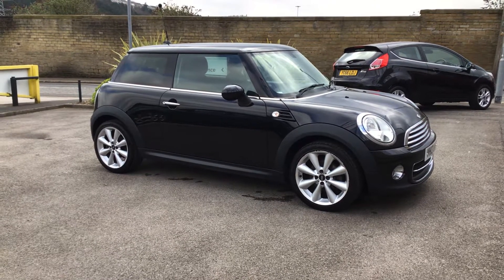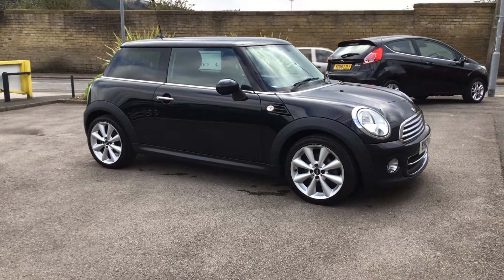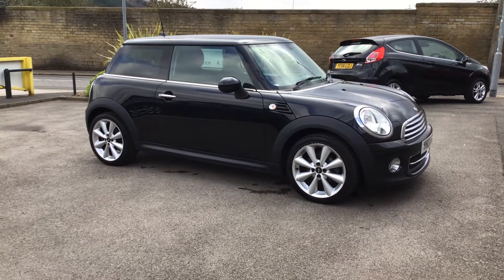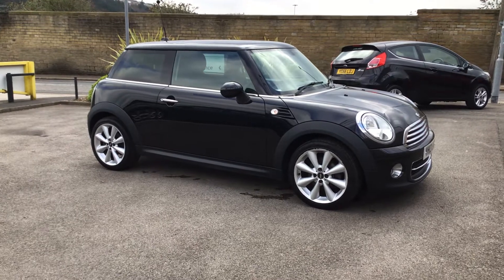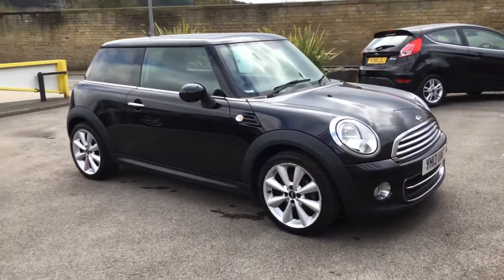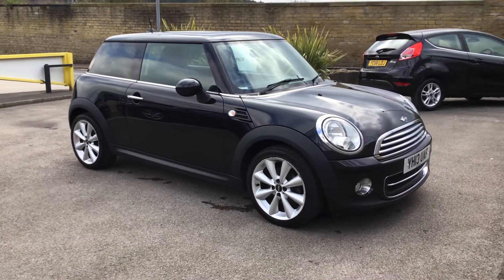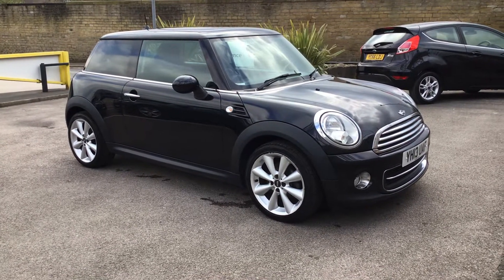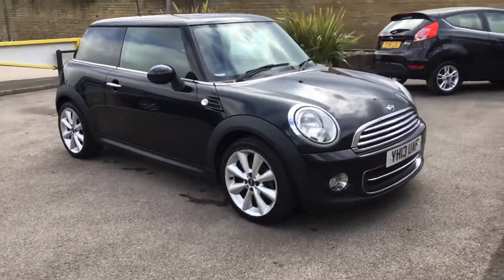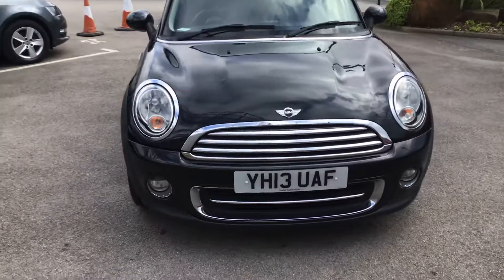Look at this Mini Cooper, just come in part exchange. Really, really nice car. It's 2013, it's only done 37,000 miles. Now I don't know much about Minis, but what I will say is this one seems to be loaded with lots and lots of toys. It's got extra special wheels — really, really nice.